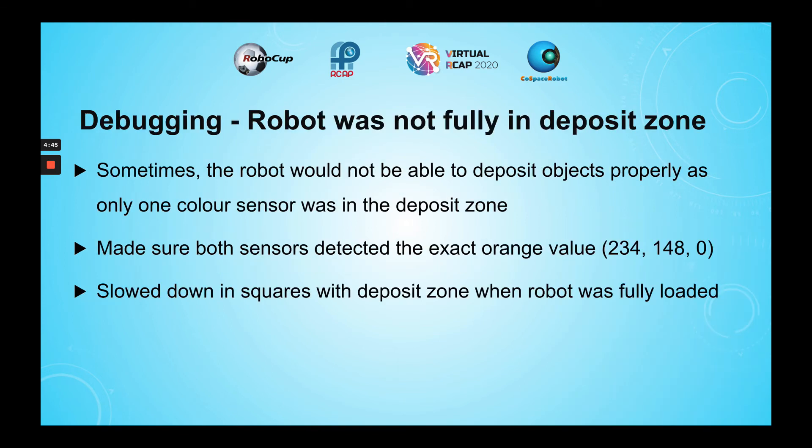One problem that I faced was that the robot was not fully in the deposit zone, hence causing it to not deposit the objects properly. To solve this problem, I made sure that both color sensors detected the exact orange value before depositing, and slowed down in the squares with the deposit zone when the robot was fully loaded, so that the robot would be fully in the deposit zone.